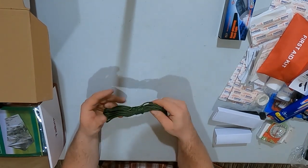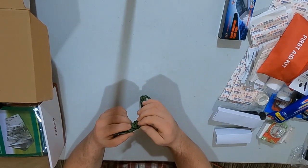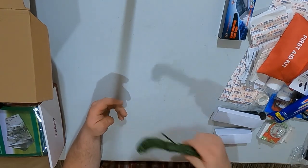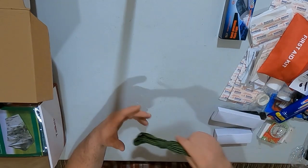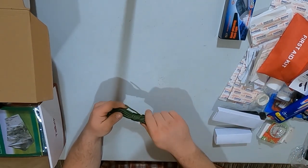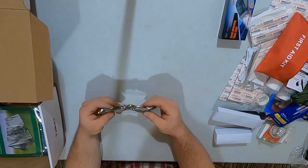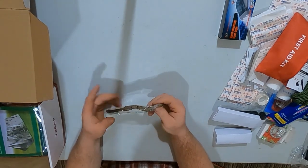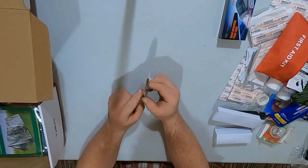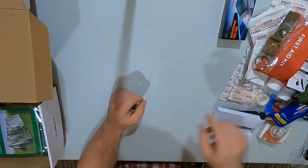Here's some cordage — looks like a shoestring to me. This cordage is basically what you find on a typical shoelace — nothing fancy. I would replace that and get some nice 550 paracord. And here's a little clip of some sort — those are handy for clamping things onto your backpack.